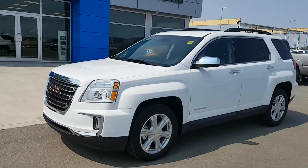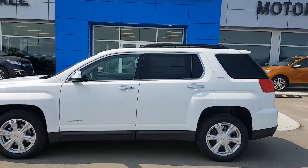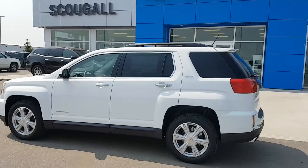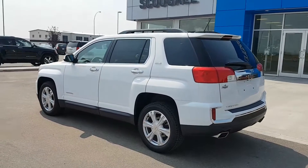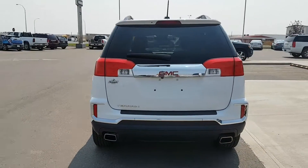Very good afternoon from Scoogle Motors in Fort McLeod. Stock number 183824. We're looking at a 2017 GMC Terrain front-wheel drive SLE. This is a 5-passenger intermediate SUV, white in colour with dual exhaust.